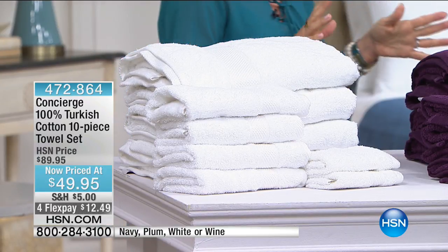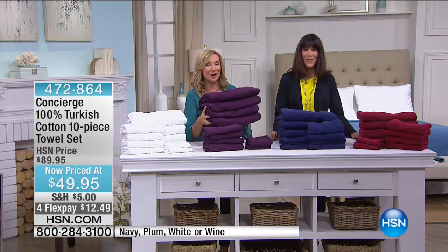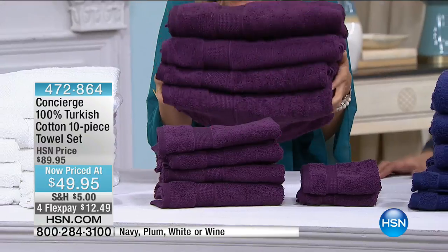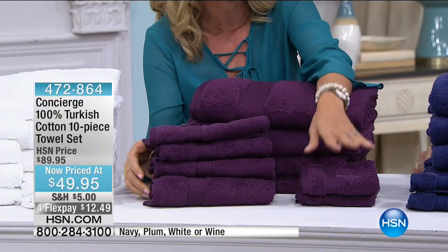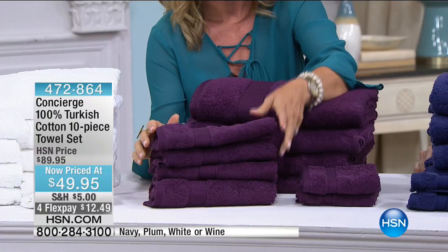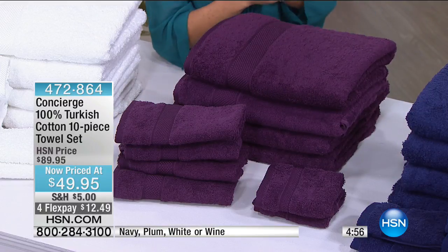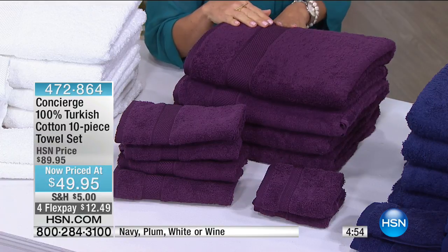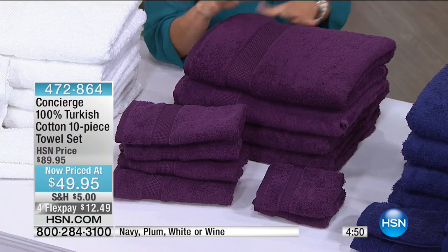We're giving you four oversized bath towels, four hand towels, and two washcloths. Doing the math, it's about five dollars a towel for 100% Turkish cotton — that's a little bit crazy.